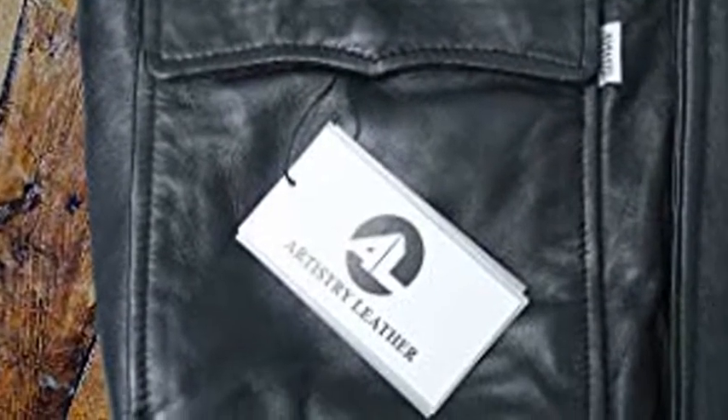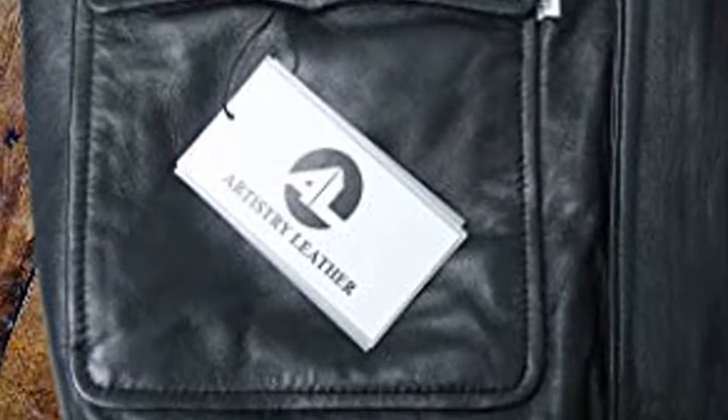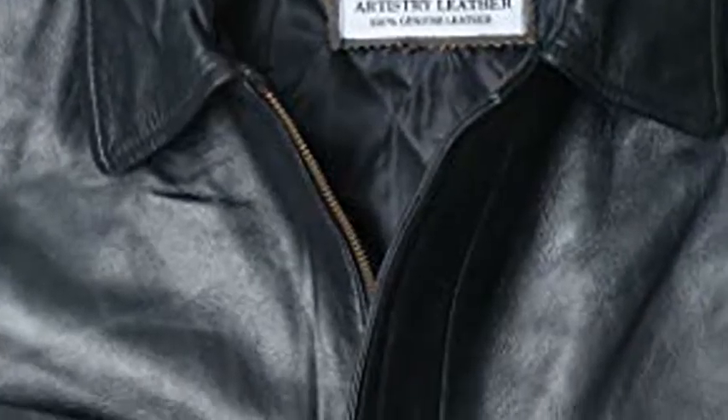Its warm satin lining hugs your body to keep you warm during the winter months and gives your jacket a sophisticated look. This jacket is perfect for chilly days, nights, or when you need to make a fashionable statement.